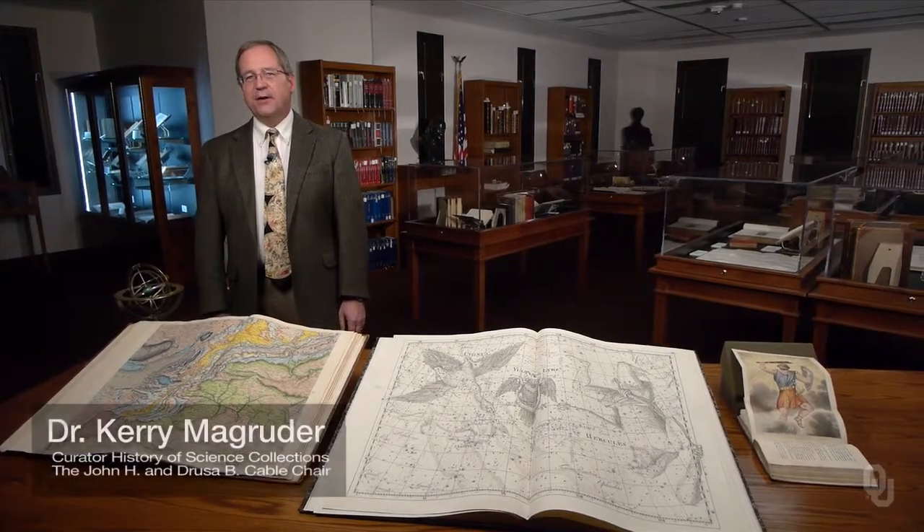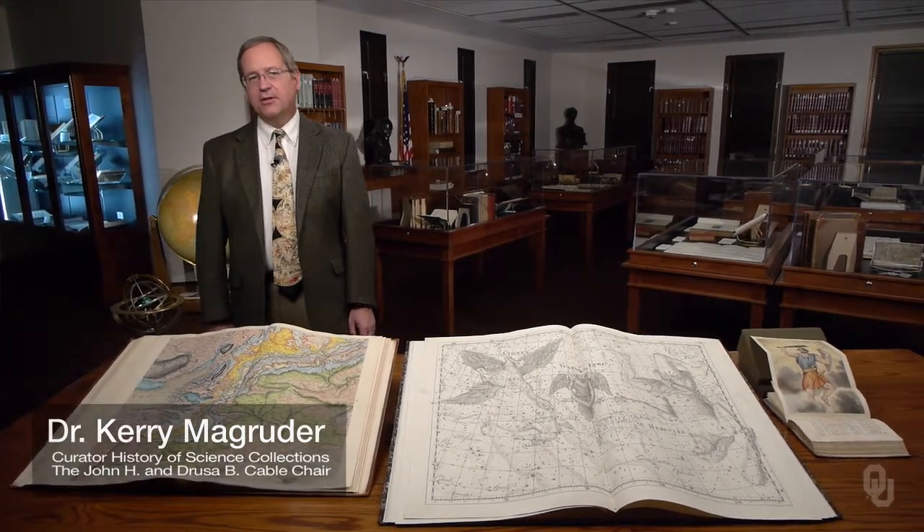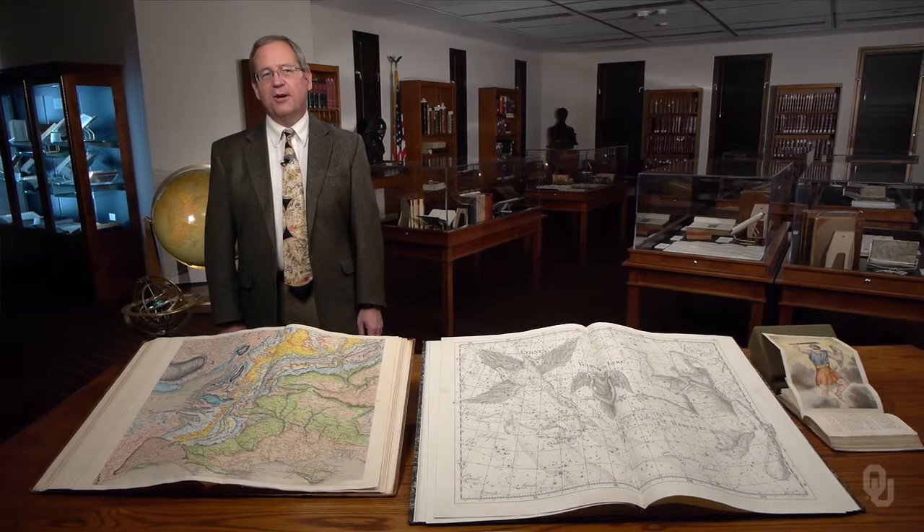Thank you for joining me in the History of Science Collections of the University of Oklahoma Libraries. Let's look at a few treasures from the vault that throw light on the story of Stonehenge.